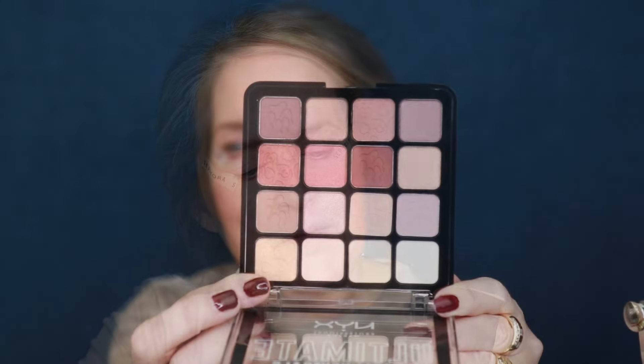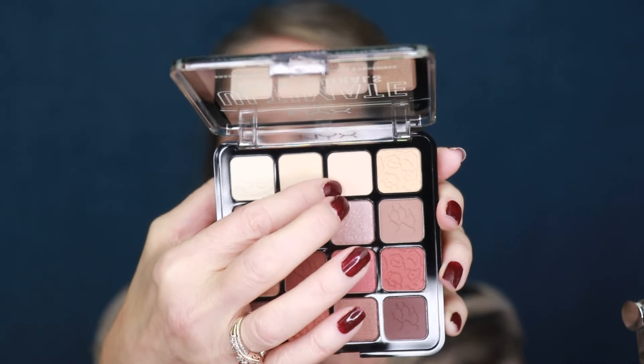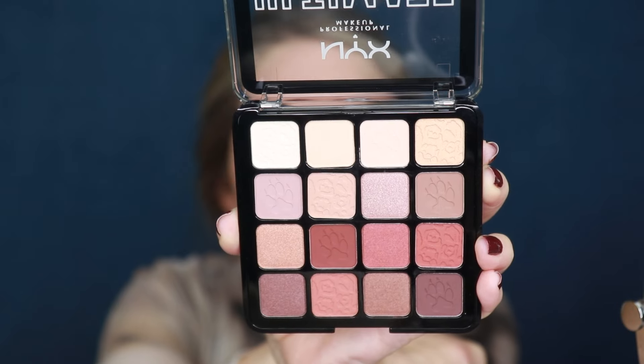When I saw this eyeshadow palette I said this is absolutely a fall-type palette. It's a newer palette to the drugstore — it's the NYX Ultimate Warm Neutrals. It comes in a bunch of different styles, and I'm a neutral girl; I love my warm neutrals. Look at those gorgeous shades — there's a mix of some mattes and some shimmers. I'm first going to start with shade number three. They just have numbers on the back, but they have little paw prints on them, which I think is just the cutest design.